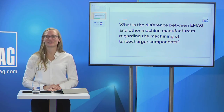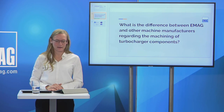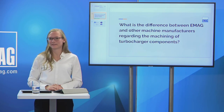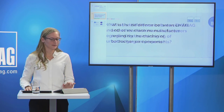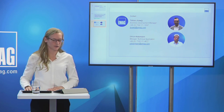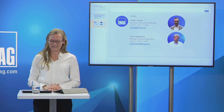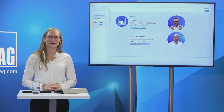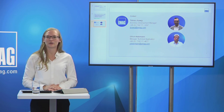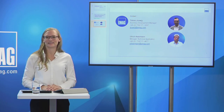We have quite a lot more questions in the pipeline and we are very happy about your big interest in our webinar. I'm sorry we cannot answer every question now, but we will contact you by mail and answer your further questions. If you want direct contact to our experts, the contact details are shown here. Thank you for your attention and I hope you were able to take some interesting impulses with you. Thanks for your big interest — soon you can also find our webinar on YouTube, and you can already find other webinars from previous sessions. Take care and until next time, goodbye.